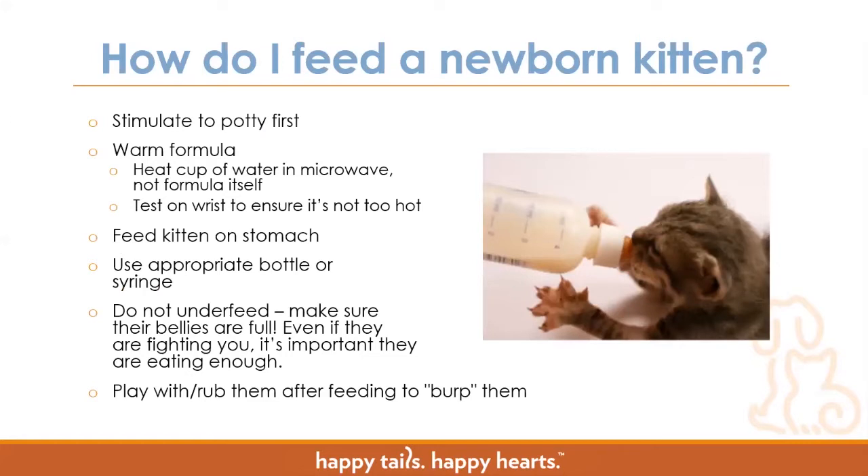When you feed a newborn kitten, the first thing you want to do is stimulate them to go to the bathroom first. Think about us — when we wake up in the morning, before breakfast you usually want to go to the bathroom first. It's the same for kittens and will help them eat more. You want to make sure you warm the formula up — heat a cup of water in the microwave but don't heat the formula itself in the microwave, as it can create pockets of formula that are too hot with varying temperatures, potentially scalding the kitten's mouth and killing some proteins in the formula. Test the formula on your wrist to ensure it's not too hot.